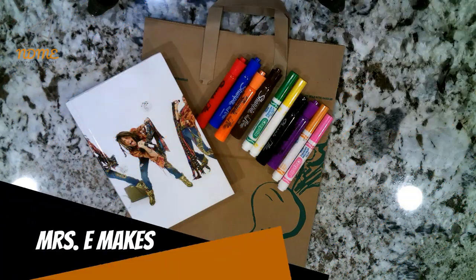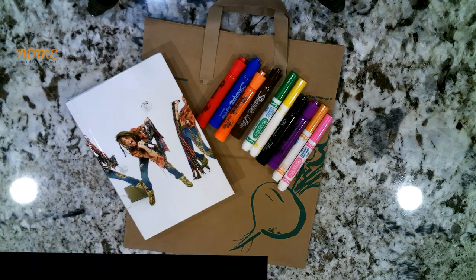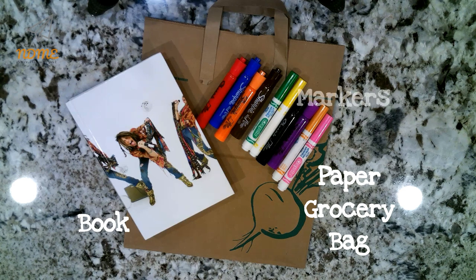Nowadays most books are digital, right? However, this is always a good thing to know how to do. Let's make our own book cover! Gather the following supplies: a paper grocery bag, your favorite book, and some markers. Let's get started.